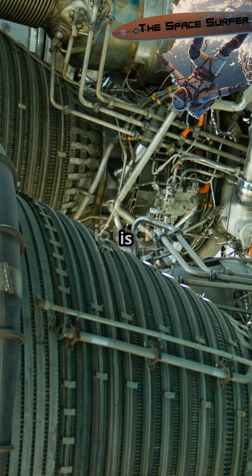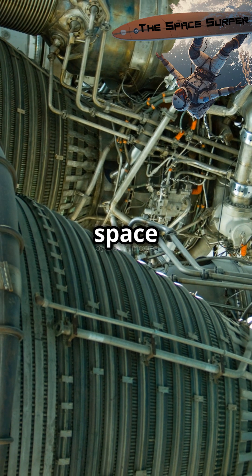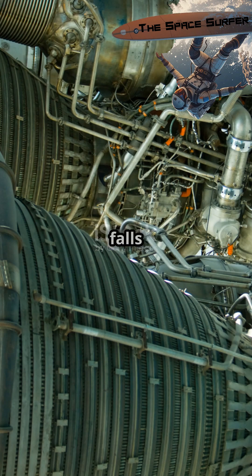And NASA's not alone. Rolls-Royce is also exploring nuclear reactors for space missions, providing essential power where solar energy falls short.